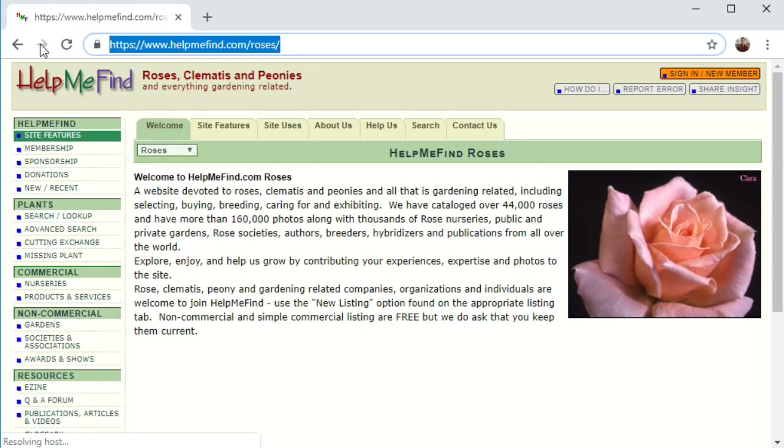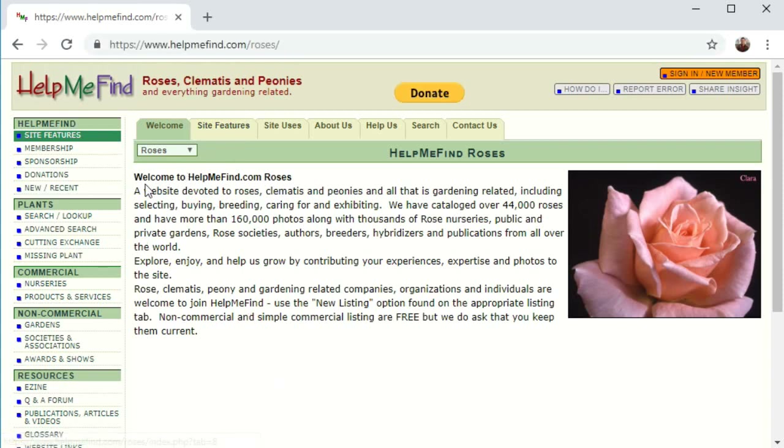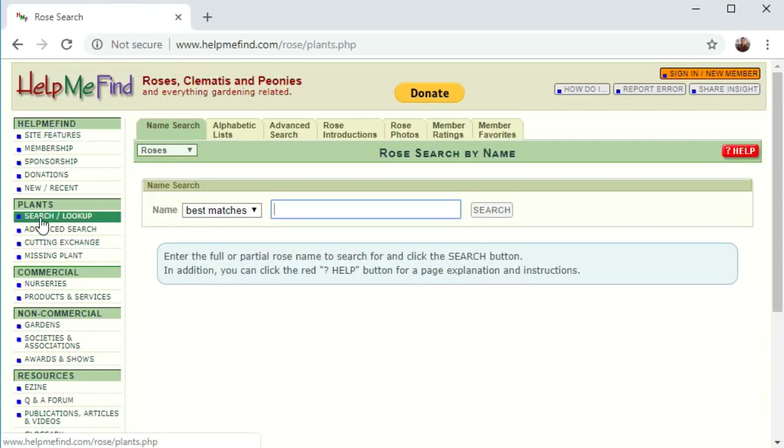The way I normally use the site is go over here to Plants. Assuming I've done what I previously recommended and put together a list from my favorite supplier, let's say I was looking for climbers. I found on my favorite supplier's website a plant called Altissimo, and I want to see what that looks like and what it does.